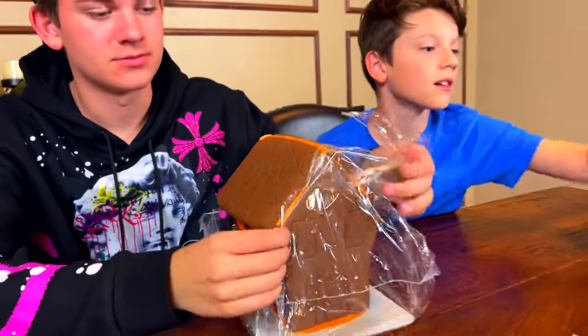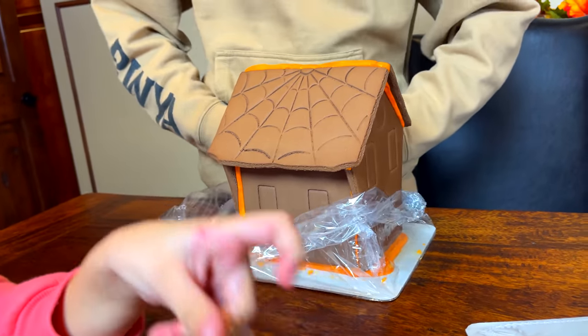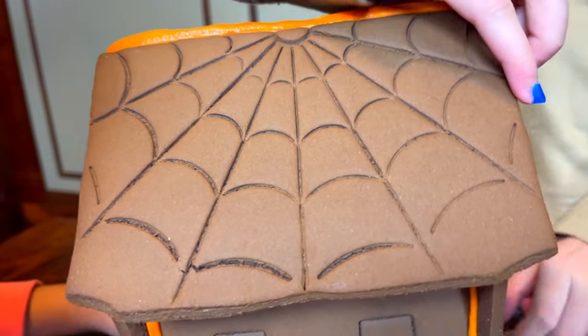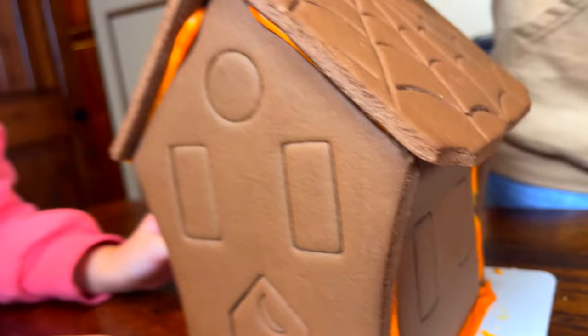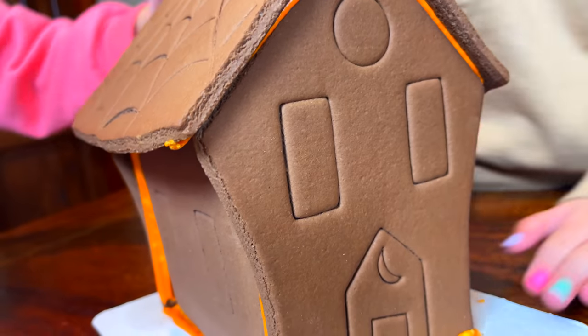I think we got this one. Is there anything else in there or is that it? I think that's everything. Smells like cinnamon or something. Does it? Yeah. Oh, look at the spider web on the roof. And it's already got the orange icing on the sides. It's so nice we don't have to make it. Although that is kind of a fun part. It's okay — decorating is probably the most fun. Most fun in the world.